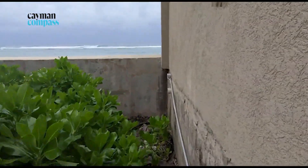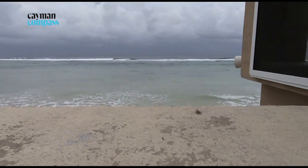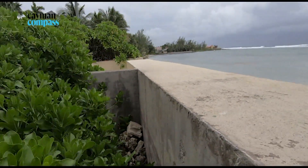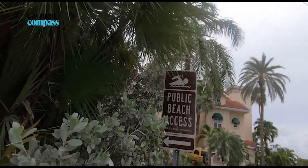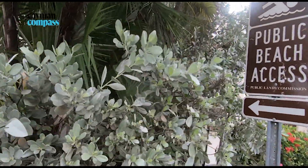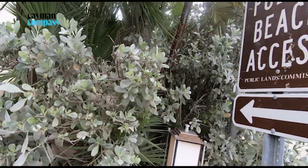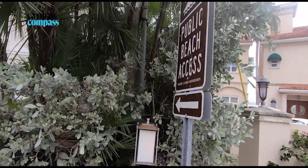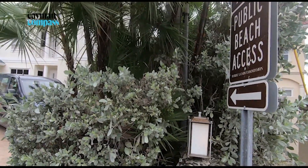Well, there's the beach. We're here at another beach access on Prospect Point — let's see if we can get to the water. That doesn't look very accessible. This is where the sign is pointed, but where do you walk?